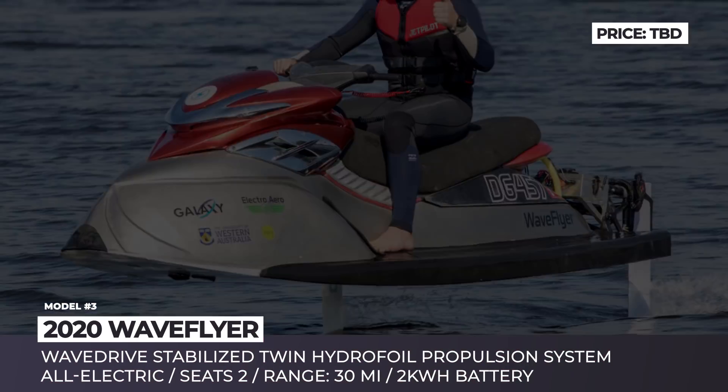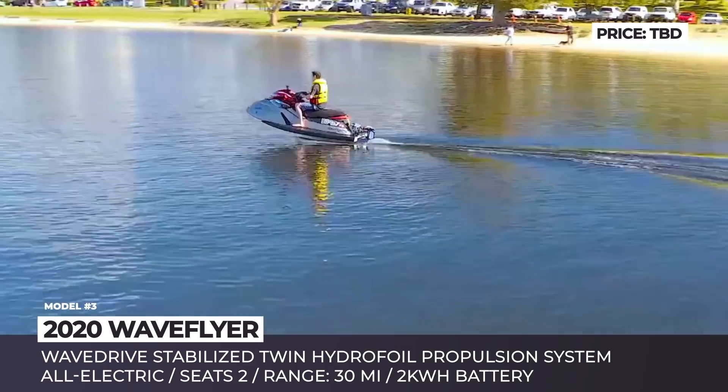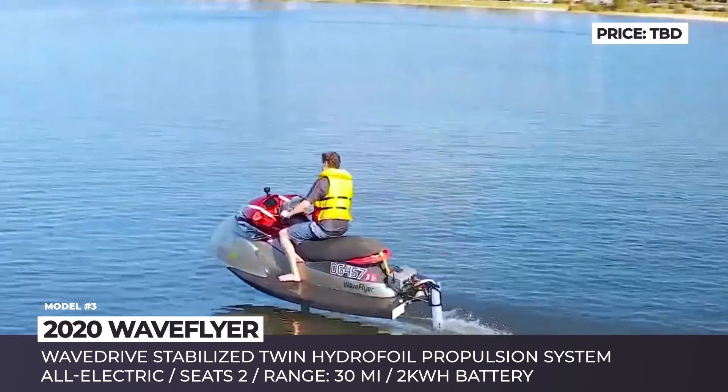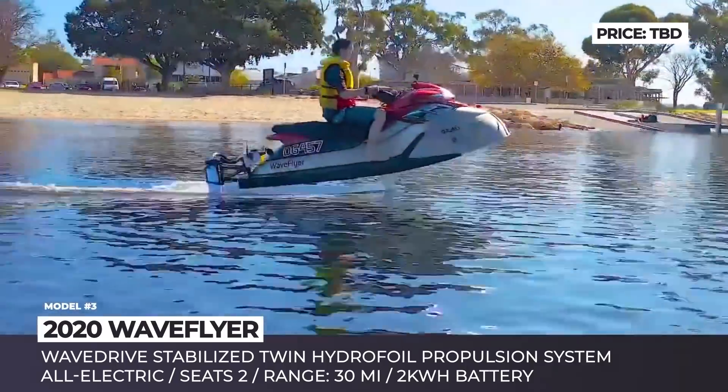Wave Flyer. At first glance, the Australian Wave Flyer is nothing more than a regular jet ski, except for the fact that in reality it is 100% electric and equipped with hydrofoils.